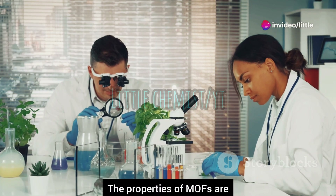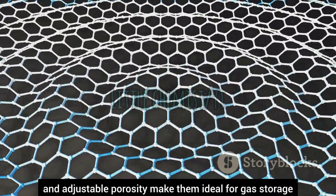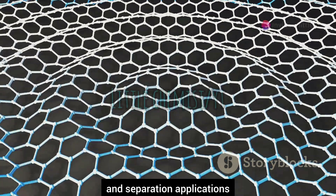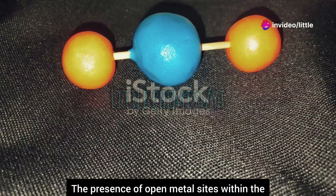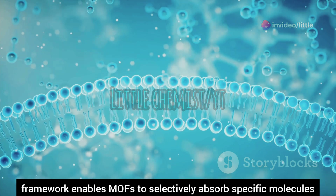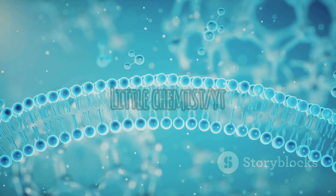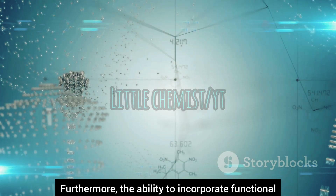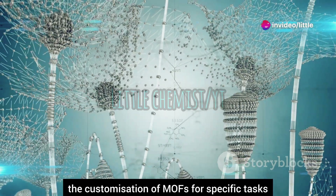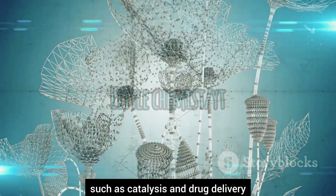The properties of MOFs are what really make them stand out. Their high surface area and adjustable porosity make them ideal for gas storage and separation applications. The presence of open metal sites within the framework enables MOFs to selectively absorb specific molecules, making them invaluable in purification processes. Furthermore, the ability to incorporate functional groups into the organic linkers allows for the customization of MOFs for specific tasks, such as catalysis and drug delivery.